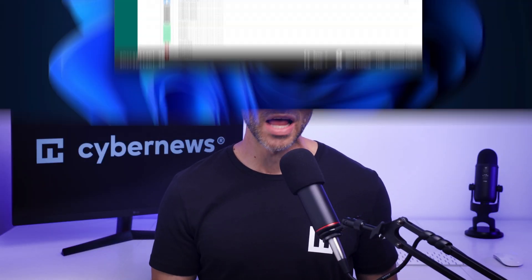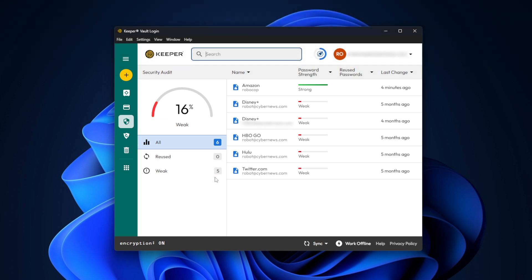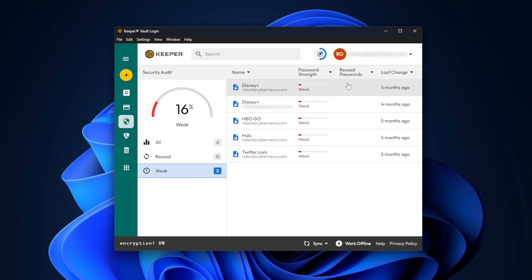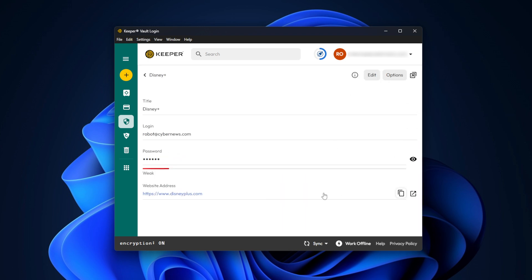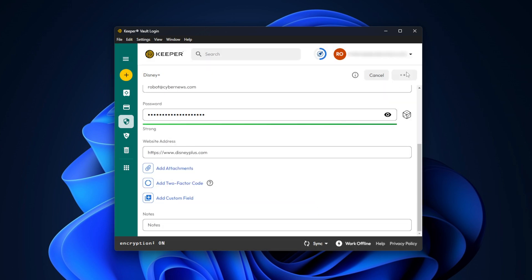Besides the standard password manager features, Keeper has some cool extras too. My favorite one is Security Audit, which checks if my passwords are secure or need to be changed. I can also see how often I reuse a password on different websites — which, to be honest, should never be the case. But to be fair, we've all been there, so it comes in handy to check if a password you frequently used leaked and needs to be changed as soon as possible.